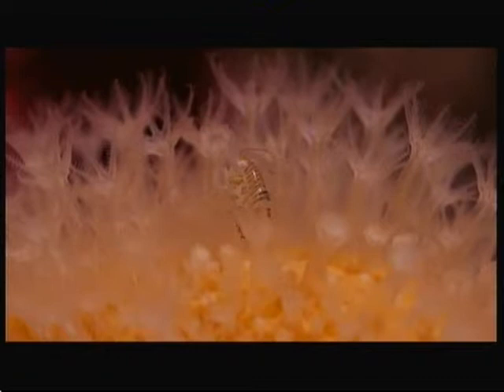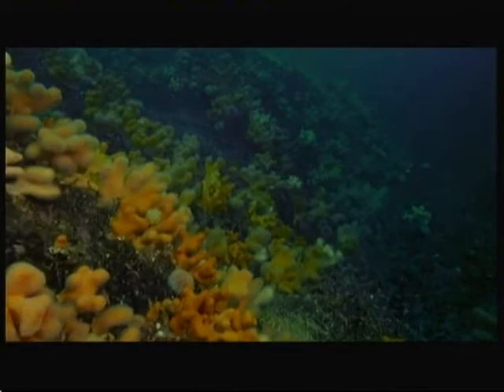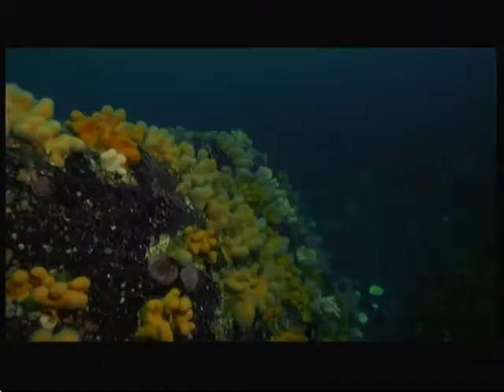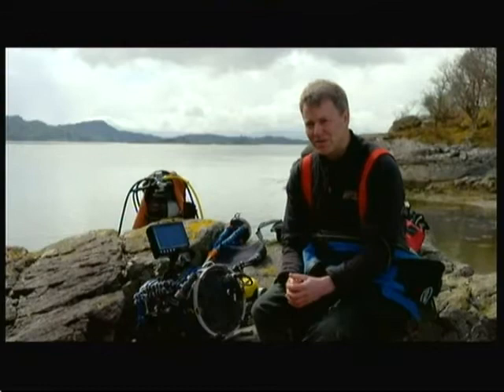Through his persistence and skill, Andy's filmed a microscopic world that's never been seen before. There's a perception that our coastal waters are mucky and the wildlife's not very colourful, and everything's drab — and that's just not the case. It's a bit of a quest to go out there and convince people that what we've got is worth protecting.